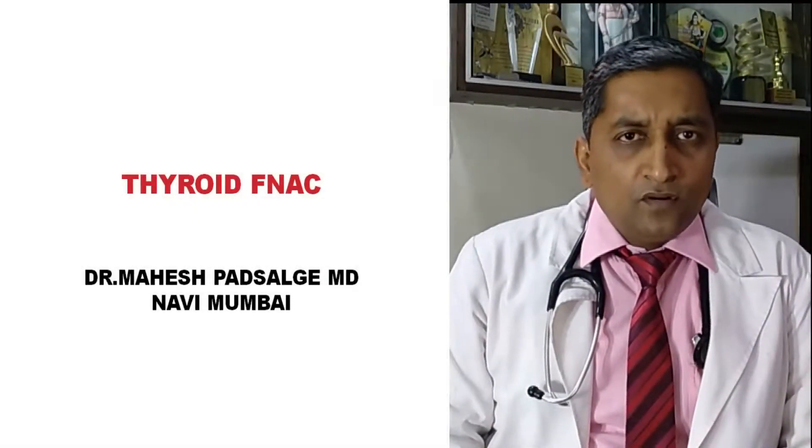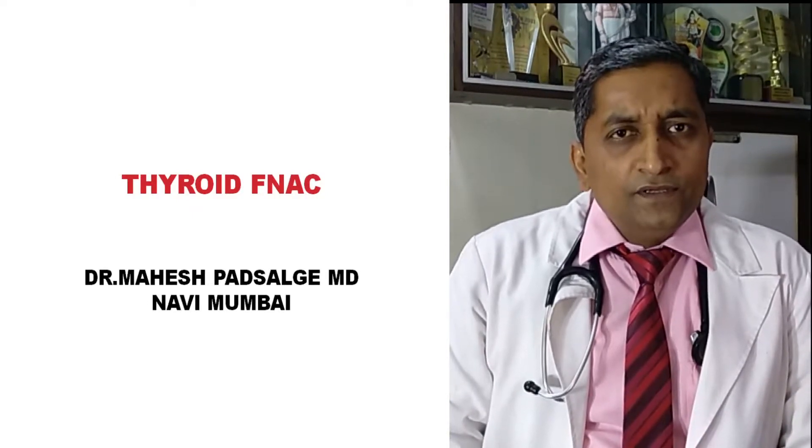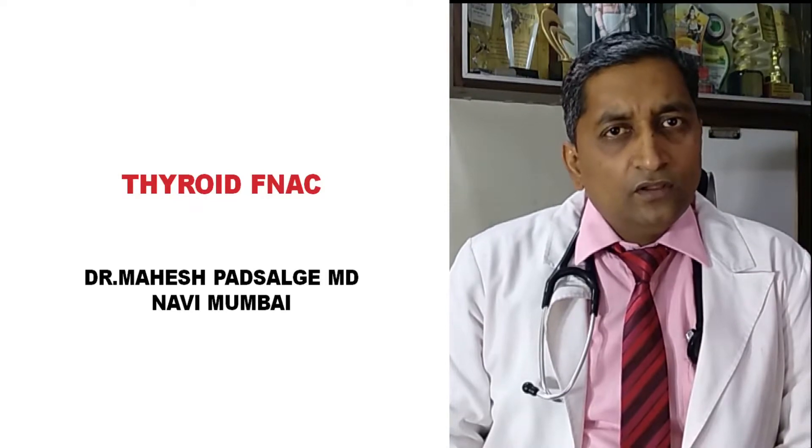Hello friends, I am Dr. Mahesh Prasalke from Navi Mumbai. I am a consultant physician and specially practice for diabetes, thyroid disorder, and other endocrine disorders.